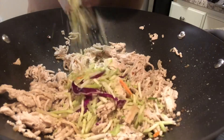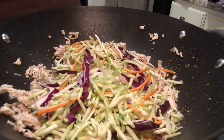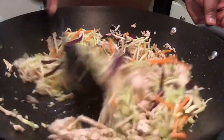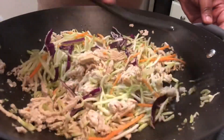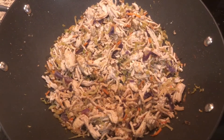Now it's time to add the broccoli slaw. Broccoli slaw consists of broccoli, carrots, and purple cabbage. Dinner is done — I cooked squash that night as well, but I received a phone call and wasn't able to record it.